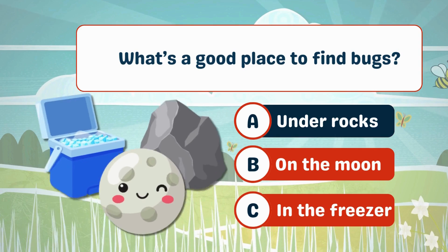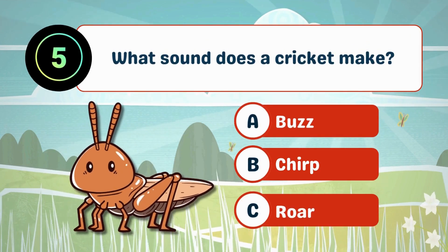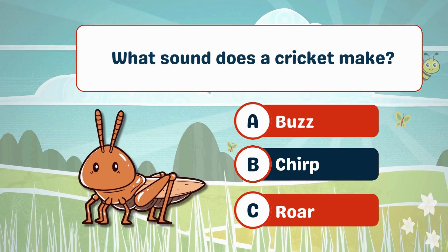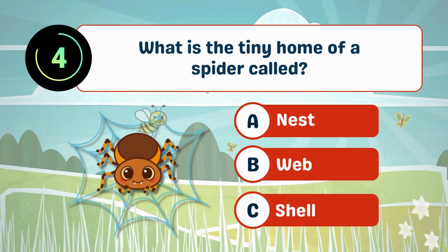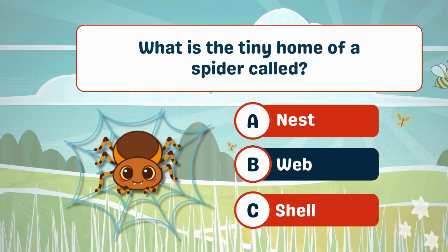What's a good place to find bugs? A. Under rocks. What sound does a cricket make? A. What is the tiny home of a spider called? B. Web.